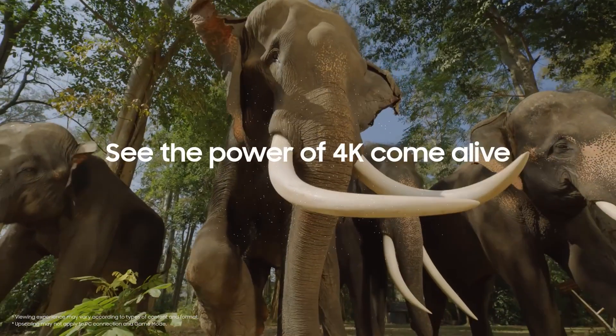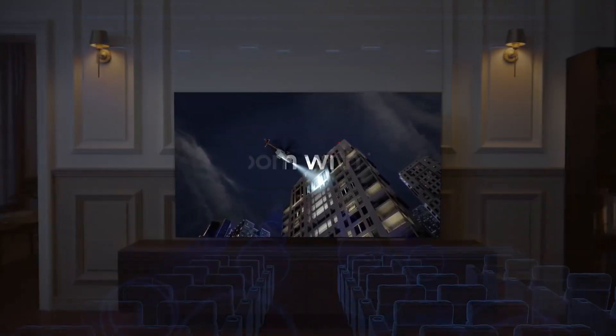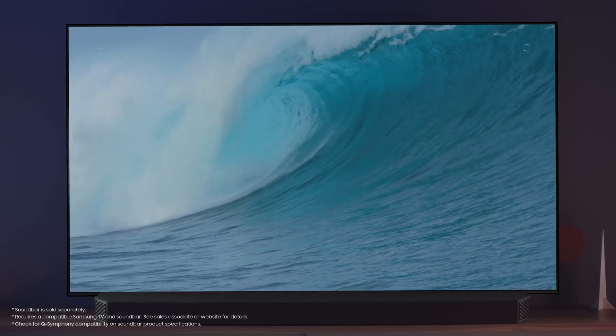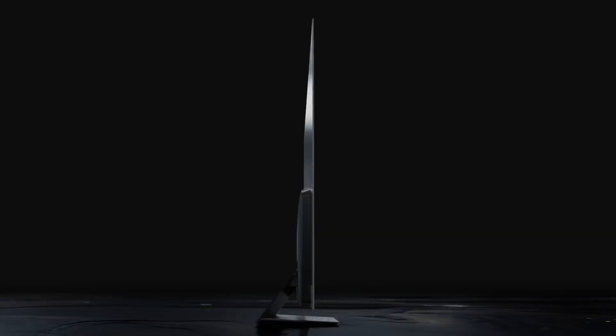The Samsung S95B Series TV is not without flaws. One drawback is the risk of burn-in, a permanent image retention that can occur on OLED screens when displaying static content for a long time. Another is the high price tag, expected for a premium OLED TV with quantum dots. Overall, the Samsung S95B is an impressive TV offering OLED technology, quantum dots, 4K resolution, and HDR support, plus the Tizen platform with voice control options. If you're looking for a premium TV with amazing picture quality, smart features, and gaming performance, definitely consider the Samsung S95B Series TV.